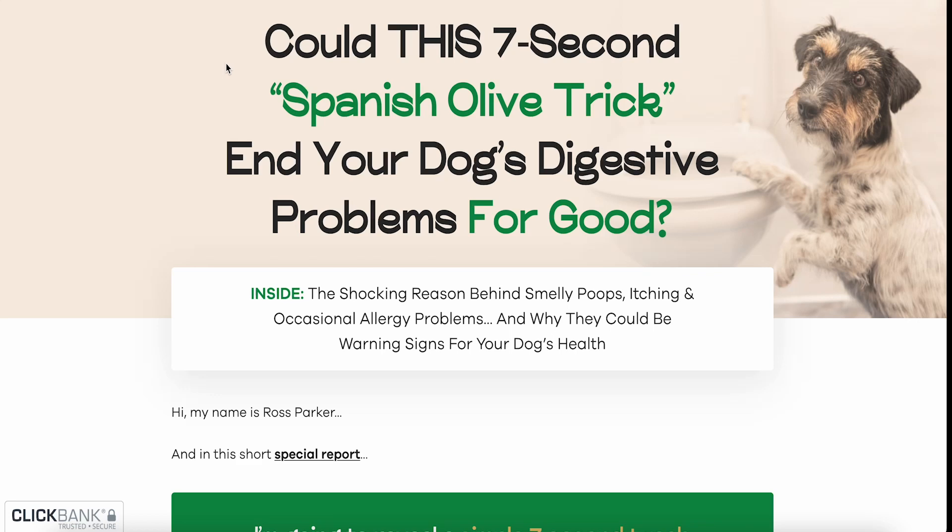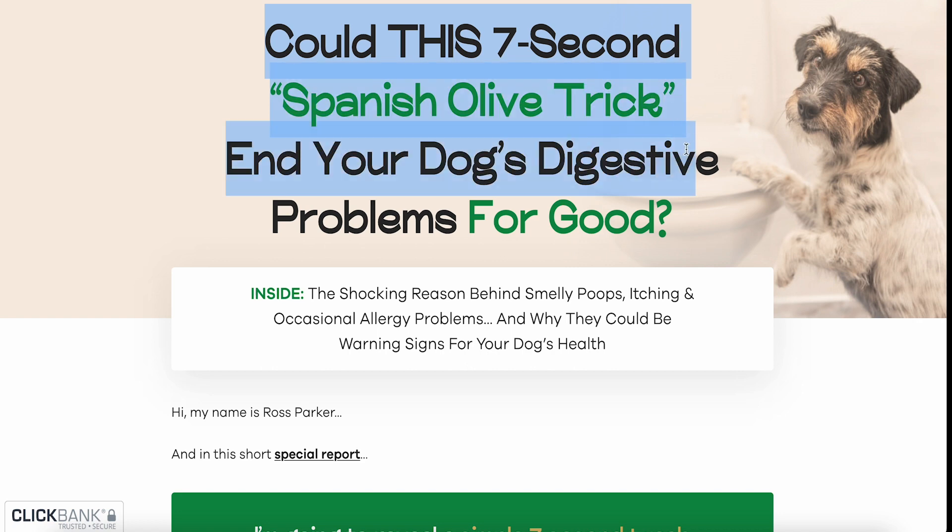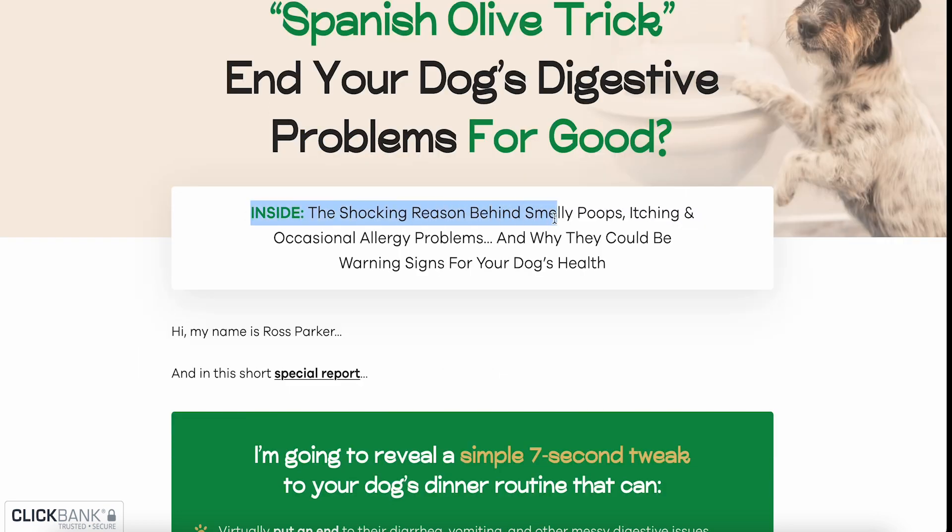In this Wild Belly canine probiotic review, I'm going to go through everything you need to know about this dog's digestive formula. Could this seven-second Spanish olive trick end your dog's digestive problems for good? Inside: the shocking reason behind smelly poops, itching and occasional allergy problems, and why they could be warning signs for your dog's health.